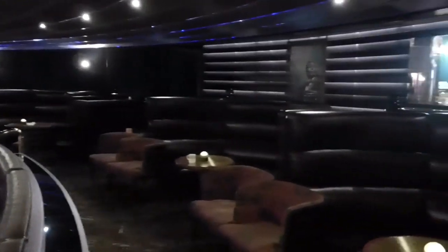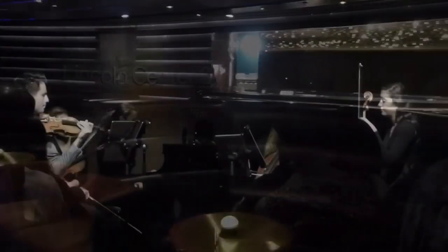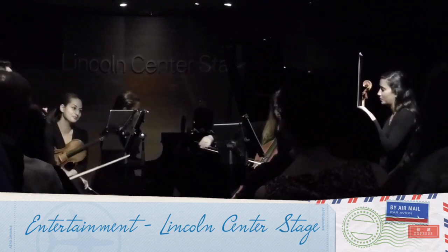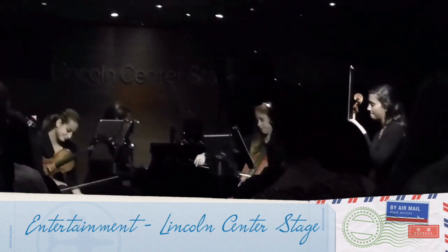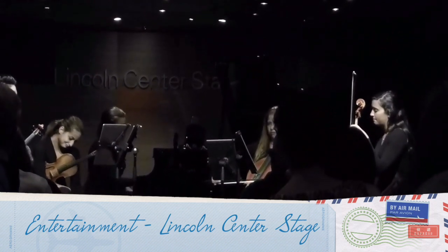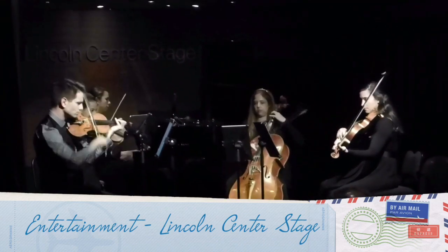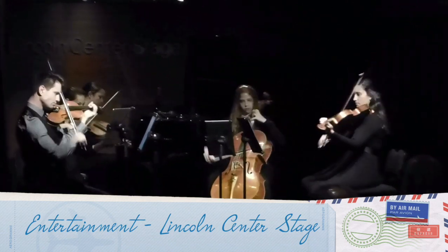The reason may be that in general passengers tend to be from the older generation. What I enjoyed very much was the Lincoln Center Stage, which houses classical music performances.